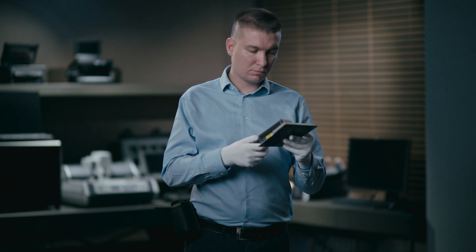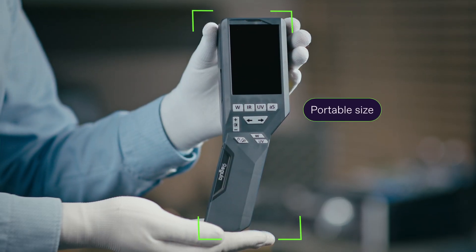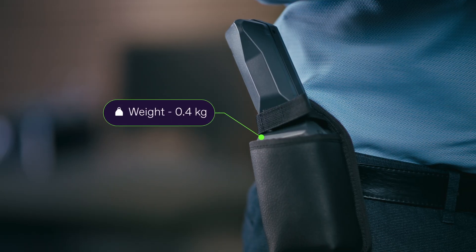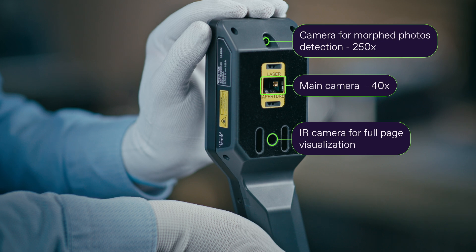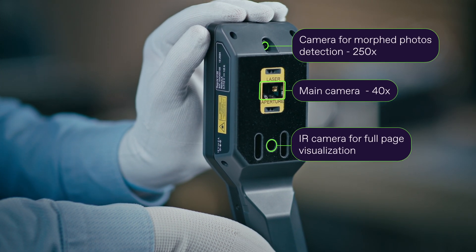The device is compact and lightweight, fits comfortably in the hand, and easily fits into a special case with a belt attachment. This small device houses a complete forensic laboratory, equipped with three cameras.